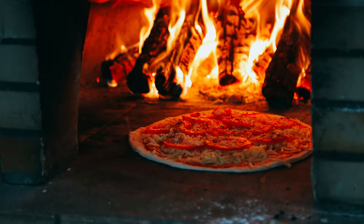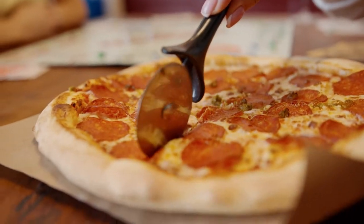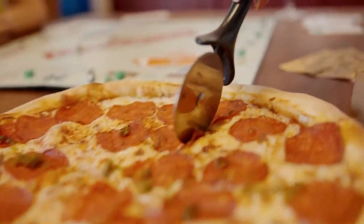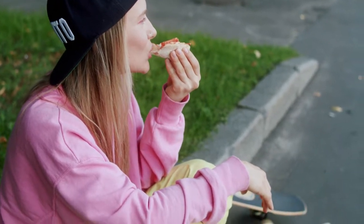Most of the time it is baked in the wood-fired oven in rectangular trays, because it is easier to slice and you get nicer rectangular or square slices. The dish is usually eaten as takeaway food or as a quick snack.